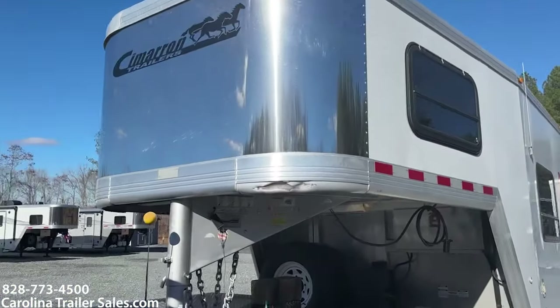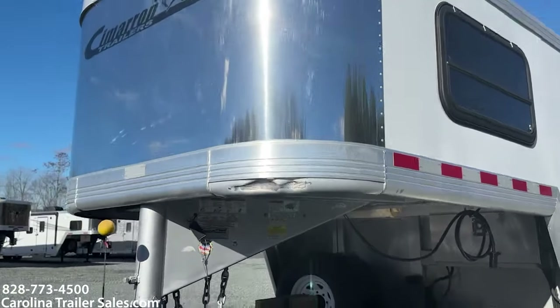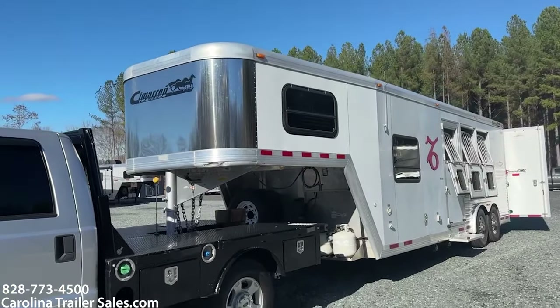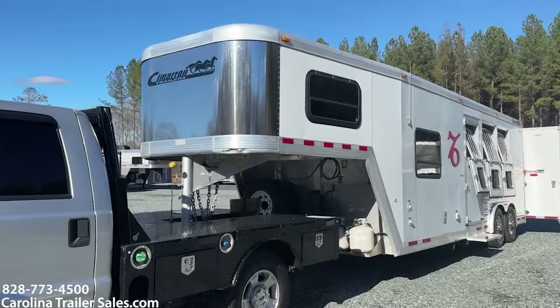I'm going to show you one boo-boo on it. It's got a place here. It actually blends in at a distance, but wanted to show you that. Someone got a little too close to a truck, pretty sure.